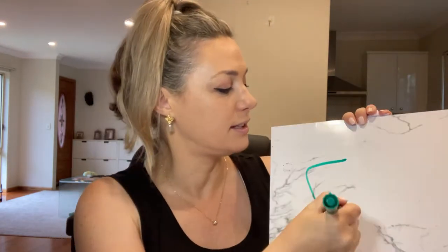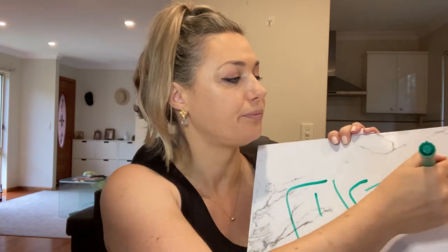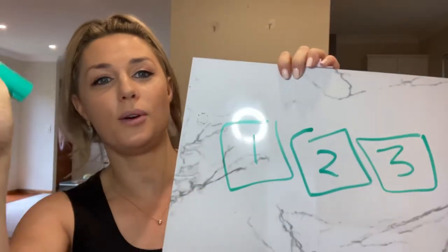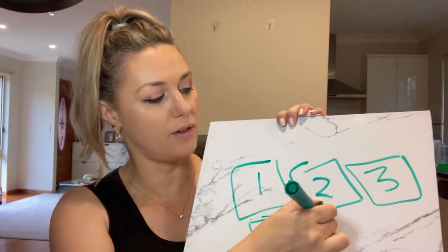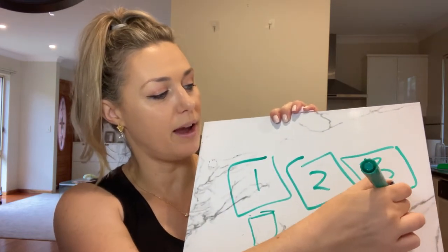I'm on maternity leave so all my resources are at the clinic, but I did dig up the whiteboard. On Velcro I have images of the activities — I might have a picture of play dough here, then we might have some bubbles, and then we might have some cars.